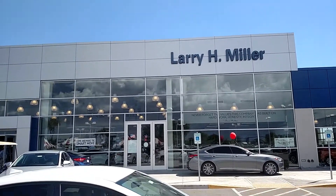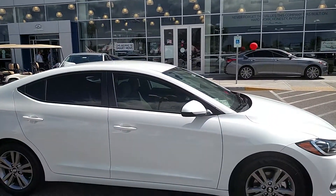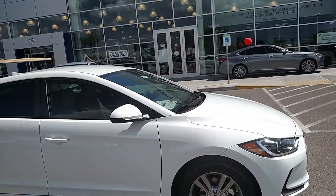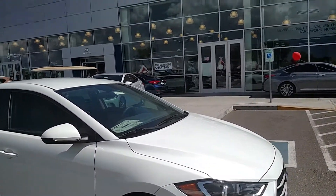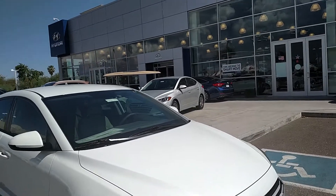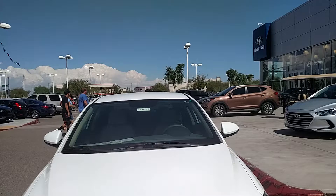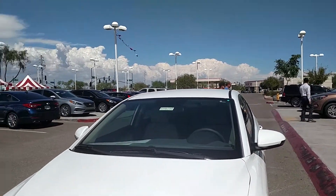Hi, it's Lauren from Larry Miller Hyundai. I wanted to take a moment to introduce you to your brand new 2017 Hyundai Elantra. This vehicle has been completely redesigned for 2017 with new styling and great new technology.